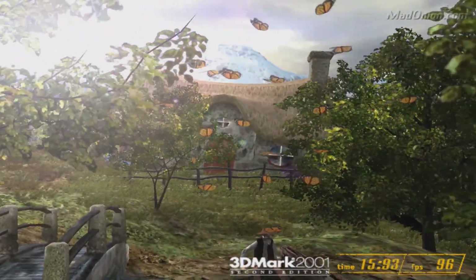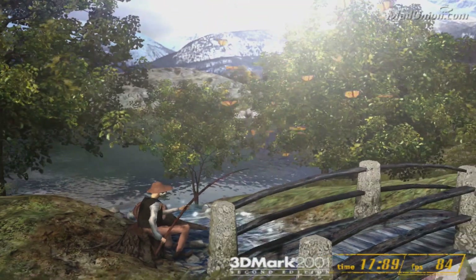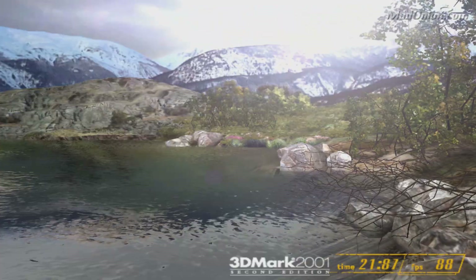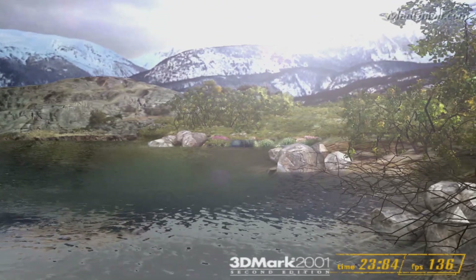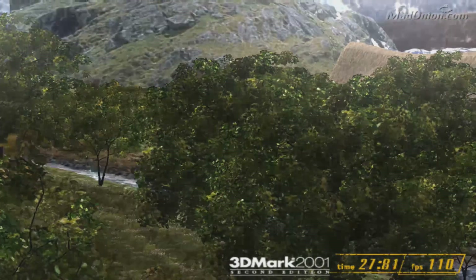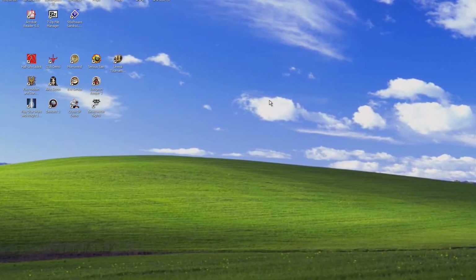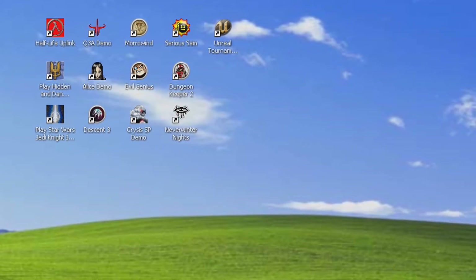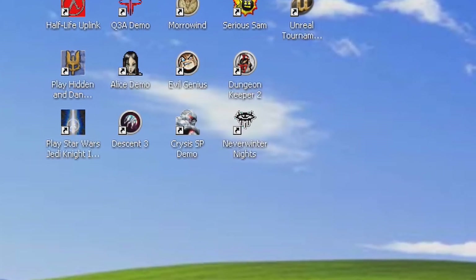So we'll get to the benchmarks in a moment, but first I want to show you a few raw gameplay snippets so you can get a feel for what it's like to actually game on this machine. I was impressed by its performance most of the time, and I think you will be too. I know exactly what icon you're looking at on that desktop — relax, we'll get there. I will answer that question. Patience — I tease a lot of things in the backgrounds of my videos, but that is not a tease. I will answer it in just a minute. Okay, game on.